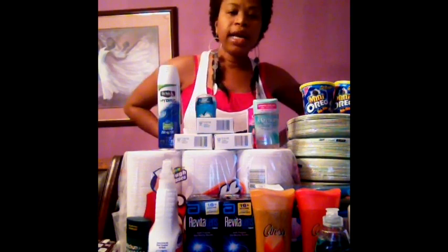Hey YouTube, it is me again, Curly Fashion Frenzy, with your weekly deals for the week of 8-21 to 8-28.